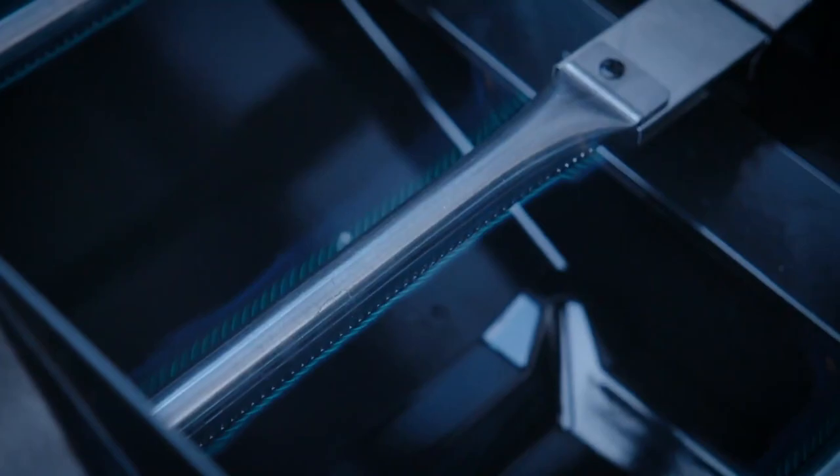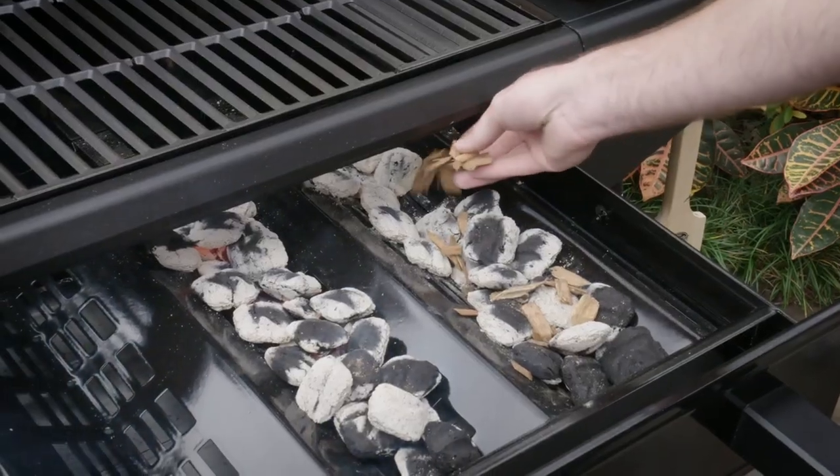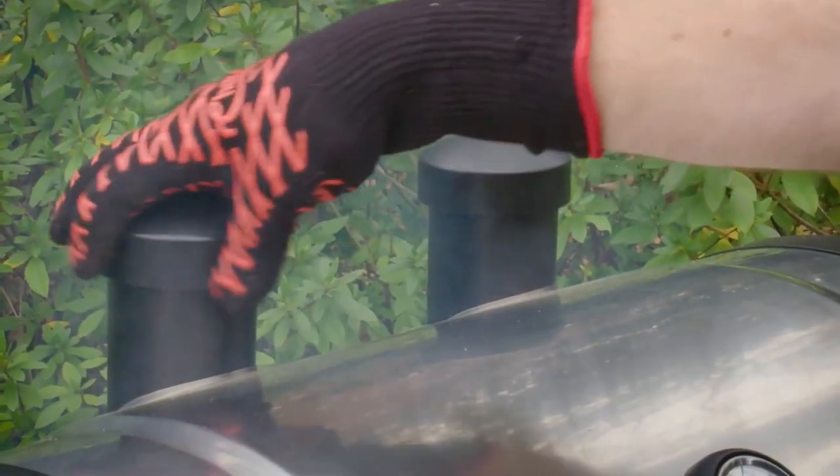Cons: You don't get an ash pan like other competitive grills. Assembling this gas unit can be tricky for some people.